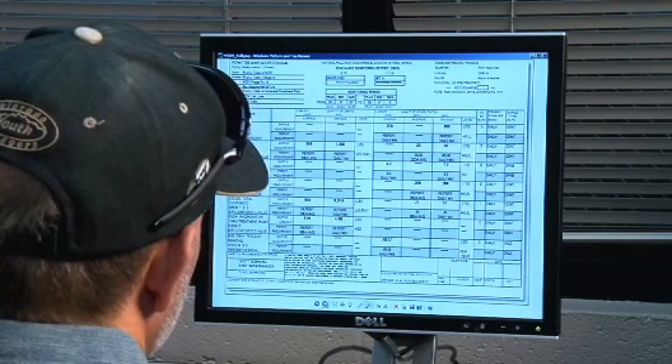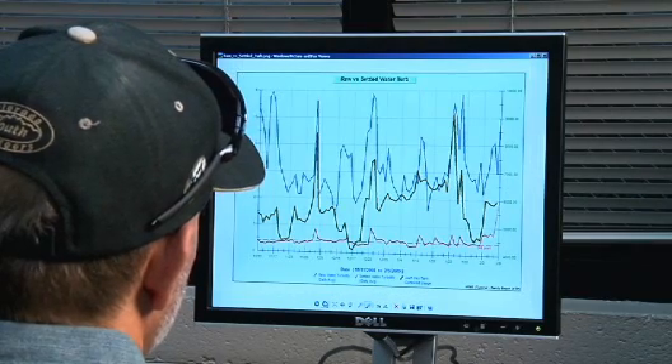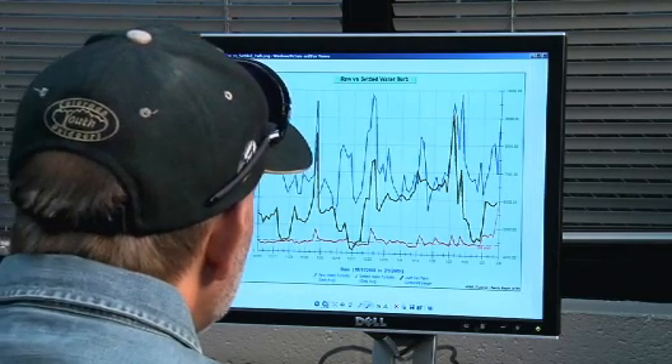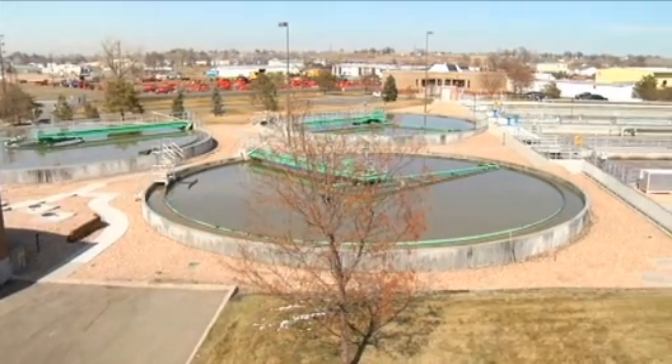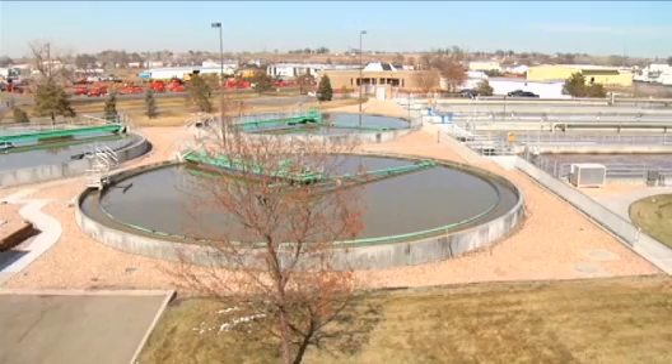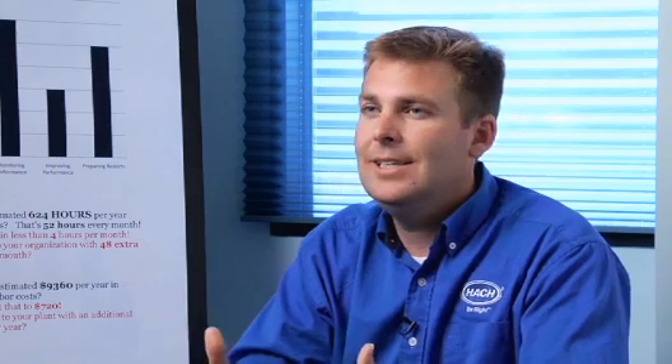They later purchased Hawk WIMS and saw the value almost immediately. They love the fact that the program performs their complex calculations with just a click. What used to keep them up at night is now easy and error-free. We've been working with water and wastewater plants for over 60 years, so we've built hundreds of formulas into the software that we know you use. All you do is pick the parameters. The WIMS data management program handles the data qualifiers, weekly and monthly averages, dosages, CTs, and more.